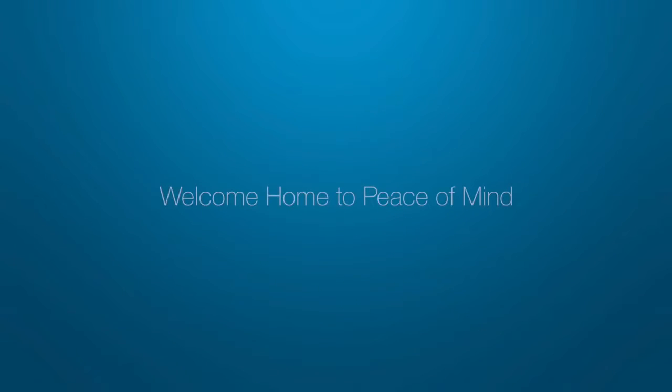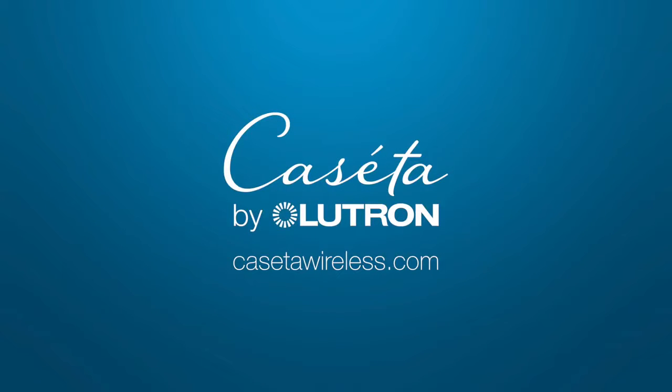Welcome home to peace of mind. Learn more at CasetaWireless.com.